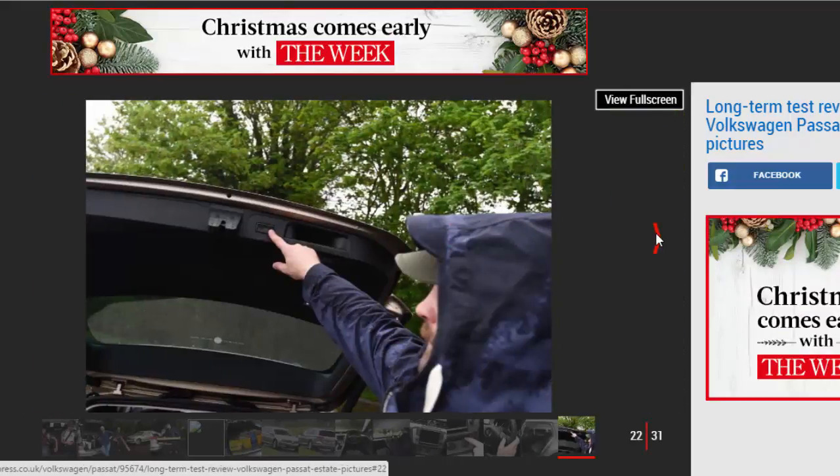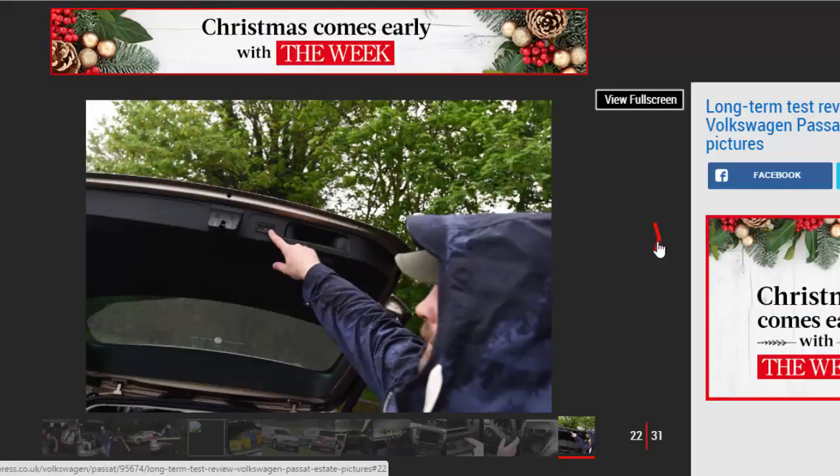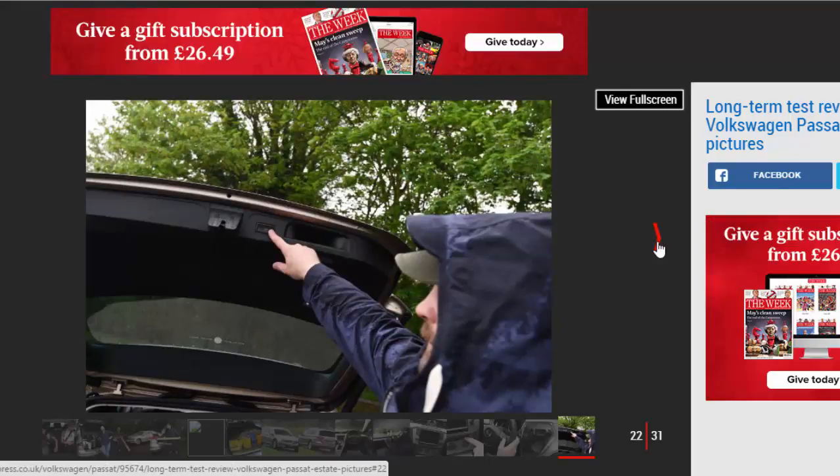Volkswagen Passat Estate, Second Report. Mileage: 3,068. Economy: 35.9mpg.